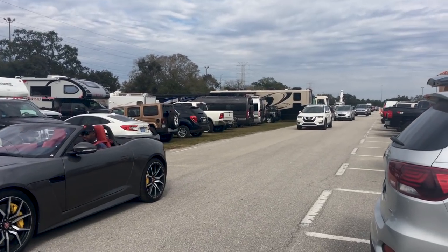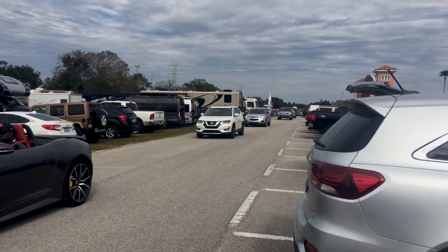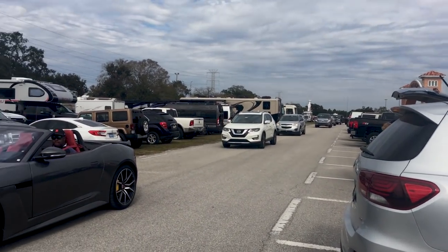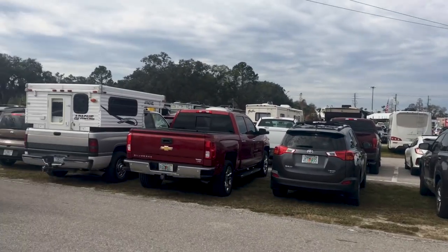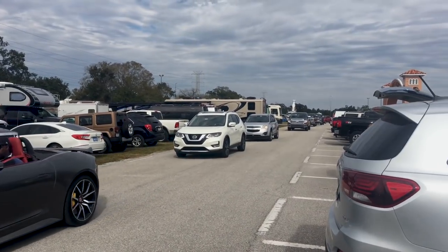It is legit craziness here at the beginning of the RV show. Check out all those cars and it's just getting started. So let's get inside and see what's up.